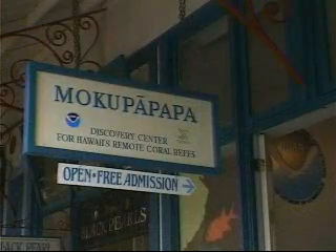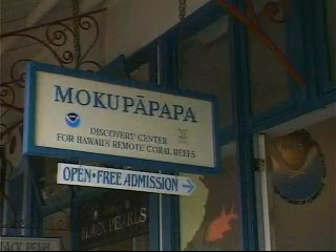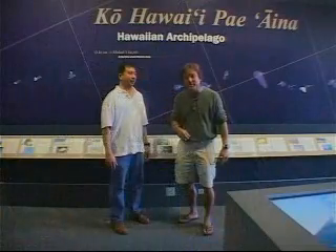Hi, welcome back to the show. Wouldn't it be nice on the days when you could not get to the ocean, someone would bring the ocean to you? Well, that's exactly what's happening on the Big Island with Lane Luna and the Hilo Discovery Center. If you ever travel to the Big Island and go to Hilo, don't miss the opportunity to come here at the NOAA Discovery Center.